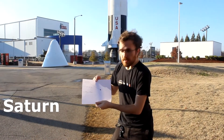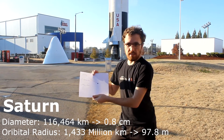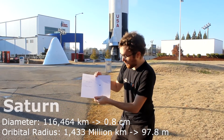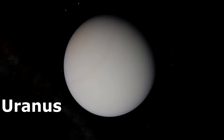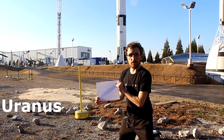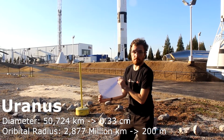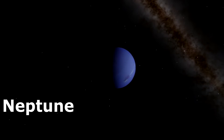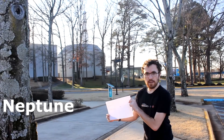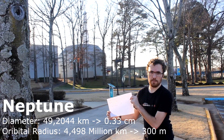The ringed planet Saturn is about 100 meters from the Sun and about 0.8 centimeters in diameter. Uranus is about 200 meters away from the Sun and about 1/3rd of a centimeter in diameter. And the last planet, Neptune, is about 300 meters away and also about 1/3rd of a centimeter in diameter.